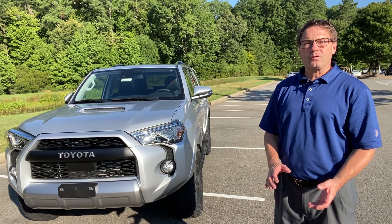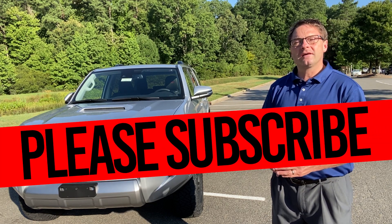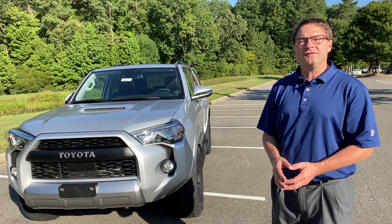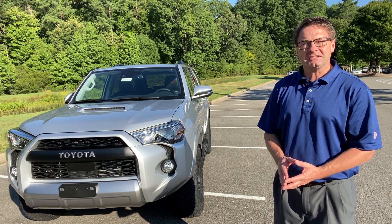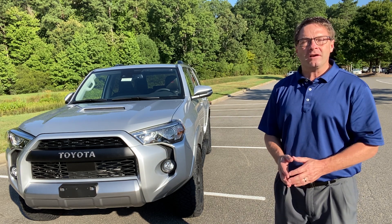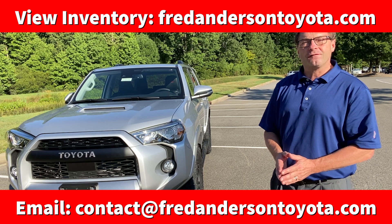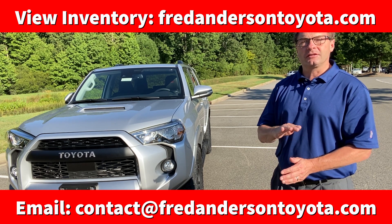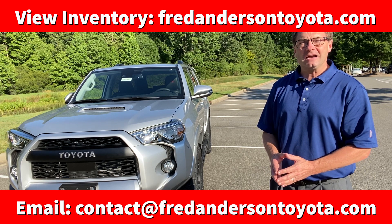Thank you all so much for watching. Please subscribe to our Fred Anderson Toyota YouTube channel. We'd love it if you followed us on Instagram and Facebook at FredAndersonToyota. If you're interested in this vehicle or any of our cars, trucks, and SUVs, check our inventory at FredAndersonToyota.com. You can also email us directly through contact at FredAndersonToyota.com. Thanks again, and we'll see you next time.